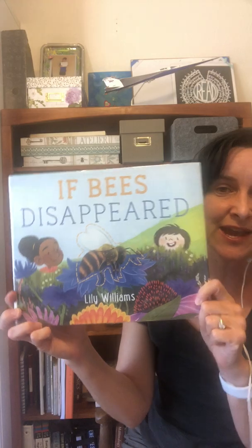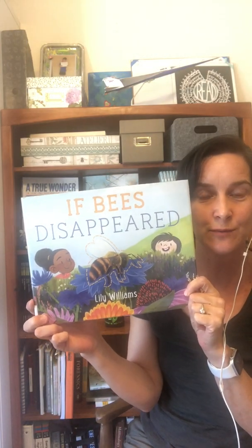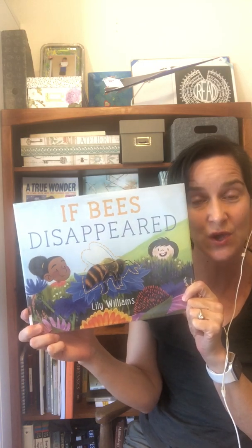Hello, nonfiction and STEM fans. This is Kirsten Larson. I'm the author of Woodwire Wings, Emma, Lily, and Todd in Vincent Airplane, and the forthcoming A True Wonder: The Comic Book Hero Who Changed Everything. And today I am reading the latest installment in Lily Williams' If Animals Disappeared series. This one is called If Bees Disappeared.